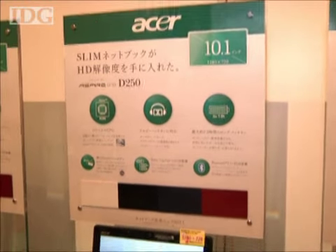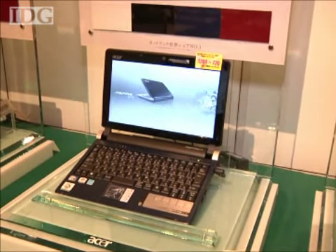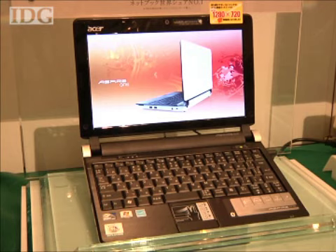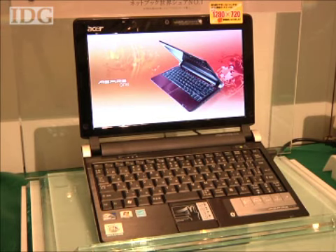In Japan, the Aspire One will ship on October 22 with the Windows 7 Starter Edition and cost 46,800 yen — that's around US$550. Prices and launch dates for other markets weren't immediately available.